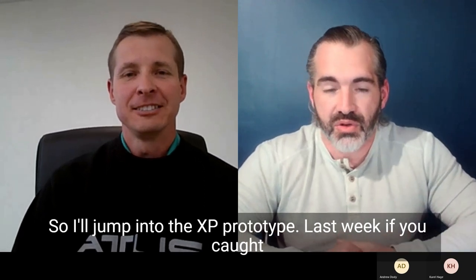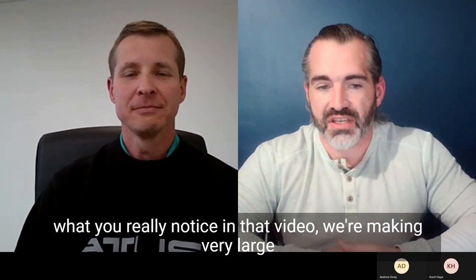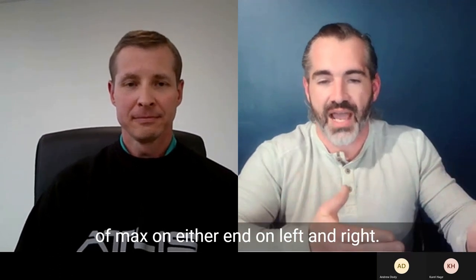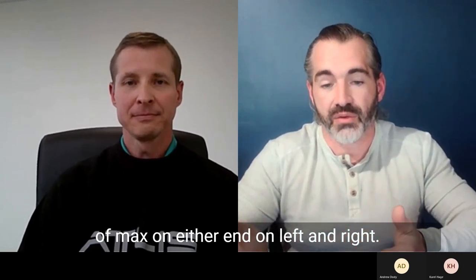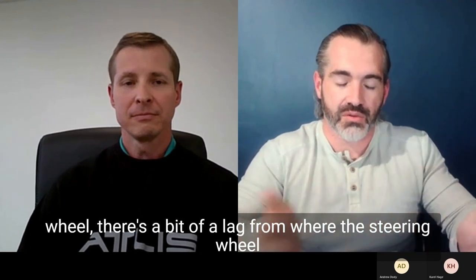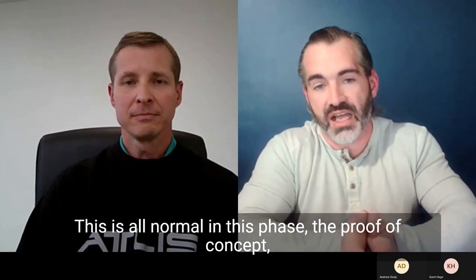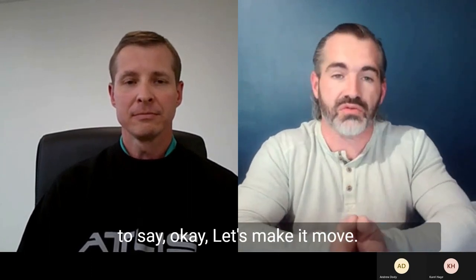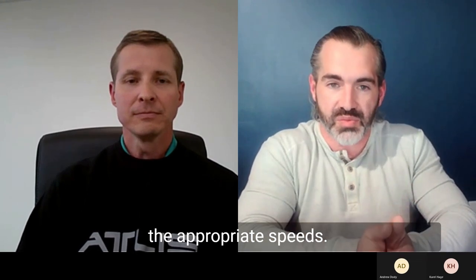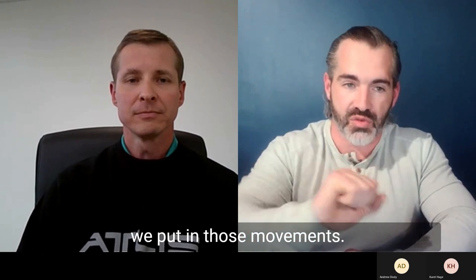I'll jump into the XP prototype. Last week, if you caught that update on the steer-by-wire system, what you'll really notice in that video is we're making very large movements in that steering wheel to get the full movement of max on either end on left and right. You'll also notice as we put in inputs to that steering wheel, there's a bit of a lag from where the steering wheel moves and then the wheels adjust. This is all normal in the phase and the proof of concept — let's make it move, we don't care how clean it moves. Now let's make it move at the appropriate speeds and with the appropriate reaction time when we put in those movements.